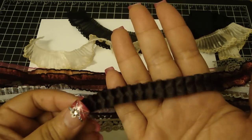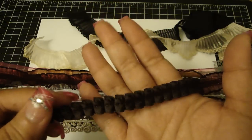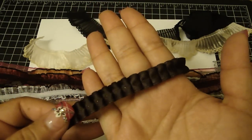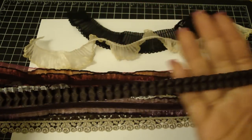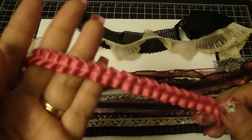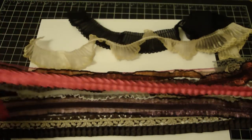Bev also has this pretty pleated trim and I love it because it's very tiny pleats. These are perfect — especially since I've been into six-by-six layouts a lot lately — to add to my layouts. This one is in a pretty deep brown, and this is hot pink. These are also imported from France.